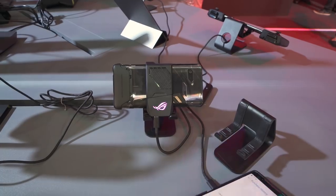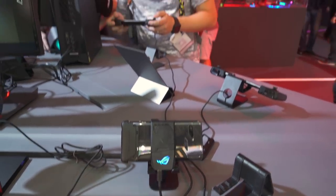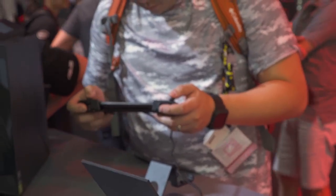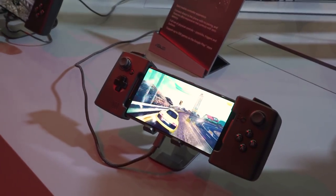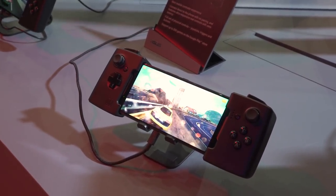It has a docking station and there are some handheld attachments — in fact you can see this gentleman right over here is using one of those attachments. There are also external batteries and docking stations — you name it, it's available for it.